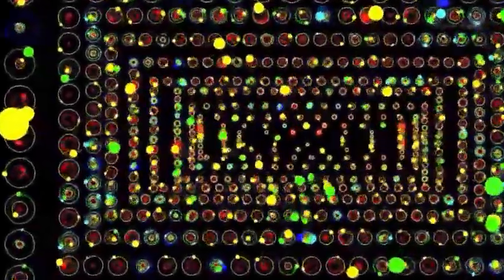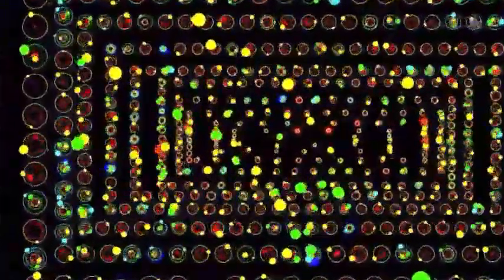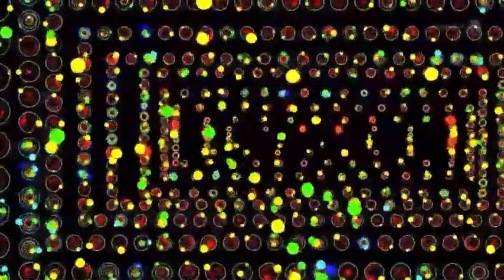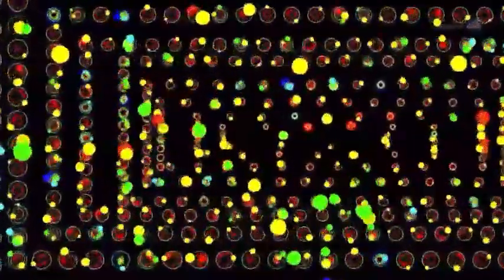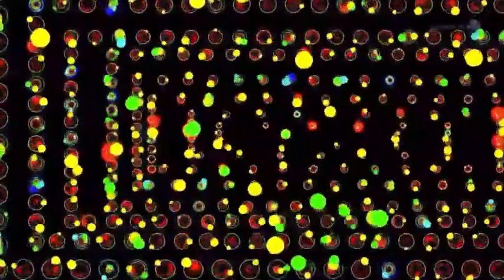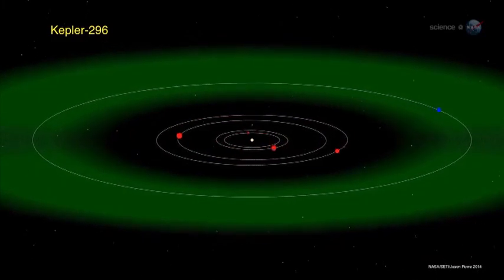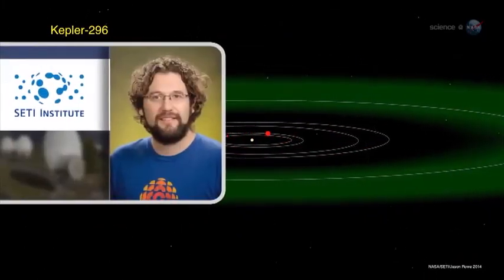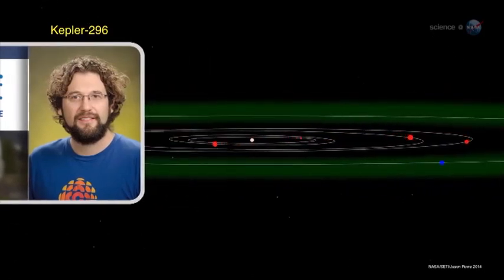All of the newly discovered worlds are located in multi-planet systems. Nearly 95% of the planets are smaller than Neptune, that is, less than four times the size of Earth. This is a marked increase in the known number of relatively small planets. This study shows us that planets in multi-systems tend to be small and their orbits are flat and circular, much like the inner parts of our own solar system, says Jason Rowe, a co-leader of the research at the SETI Institute.